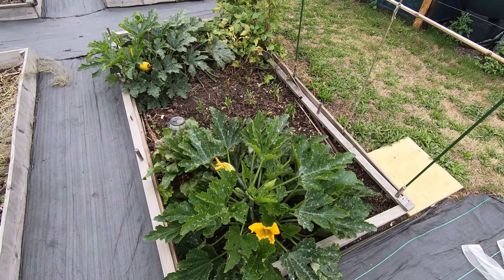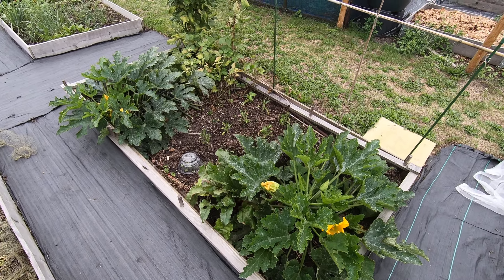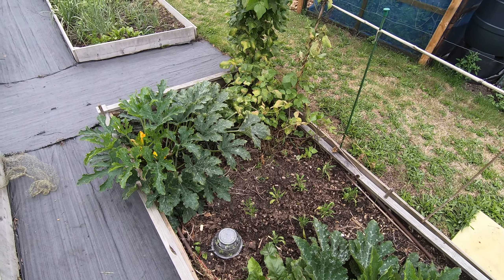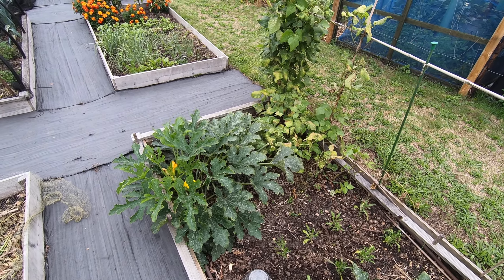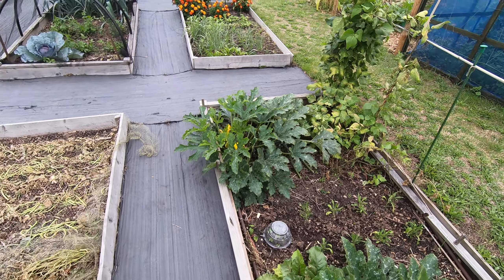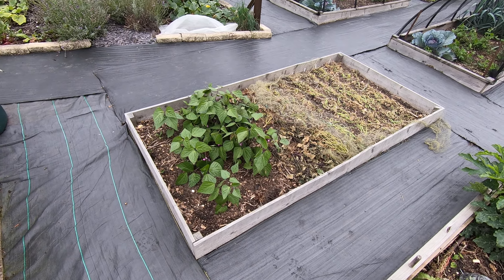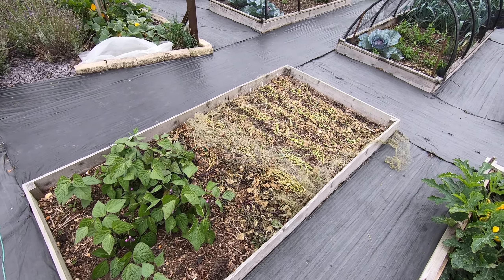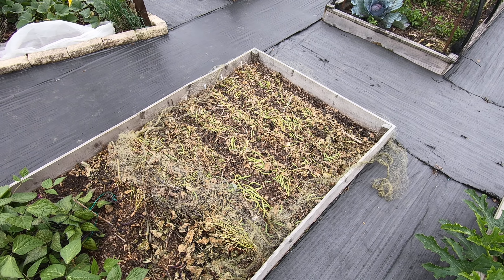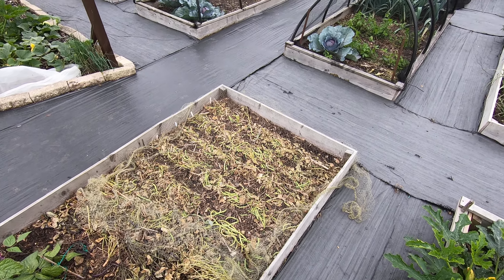Courgettes and another patch of wallflowers — the courgettes have been doing reasonably well this year, though the weather hasn't been ideal. At the tail end of some french beans, we've just chopped down more than half the bed, left the residues, and planted it up with a cover crop.